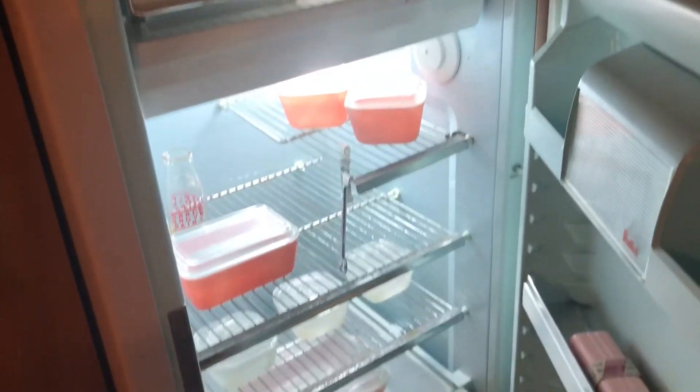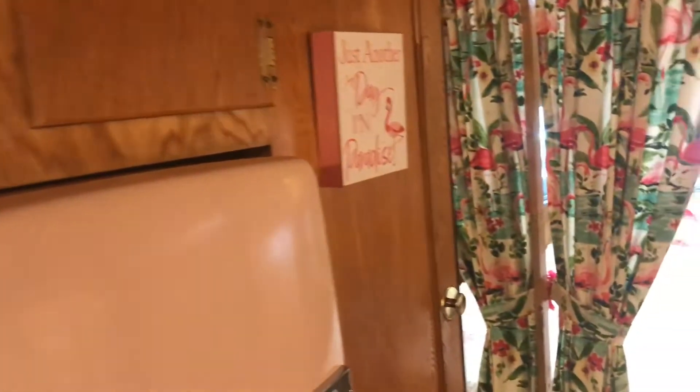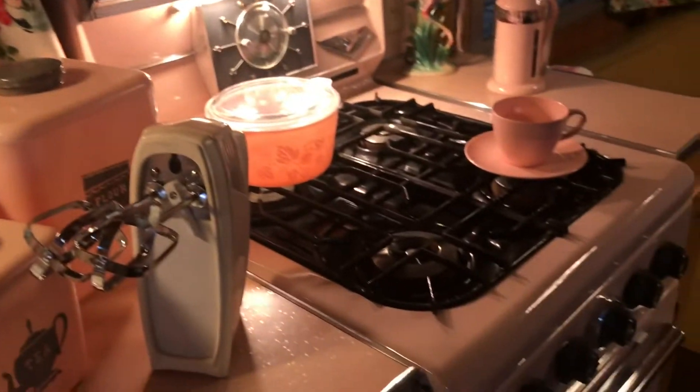Original working refrigerator, all decked out. Beautiful.